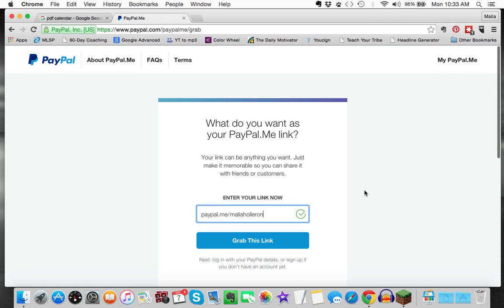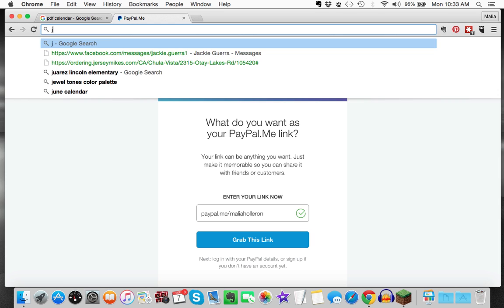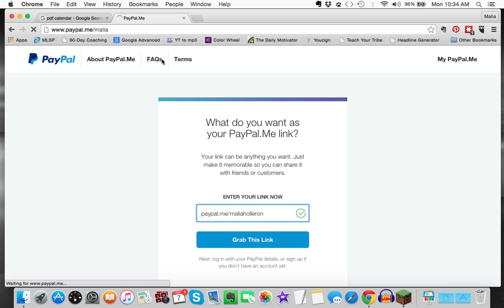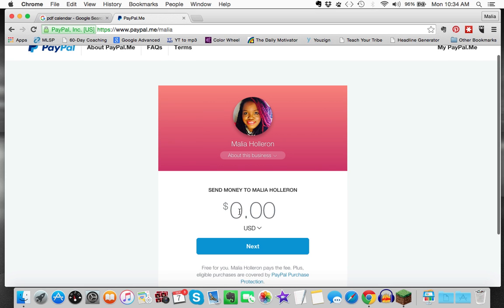When I go to my personal link, which is paypal.me/Malia, you will see my picture. The person I send this to can fill in the amount of money to send to me — say $100.